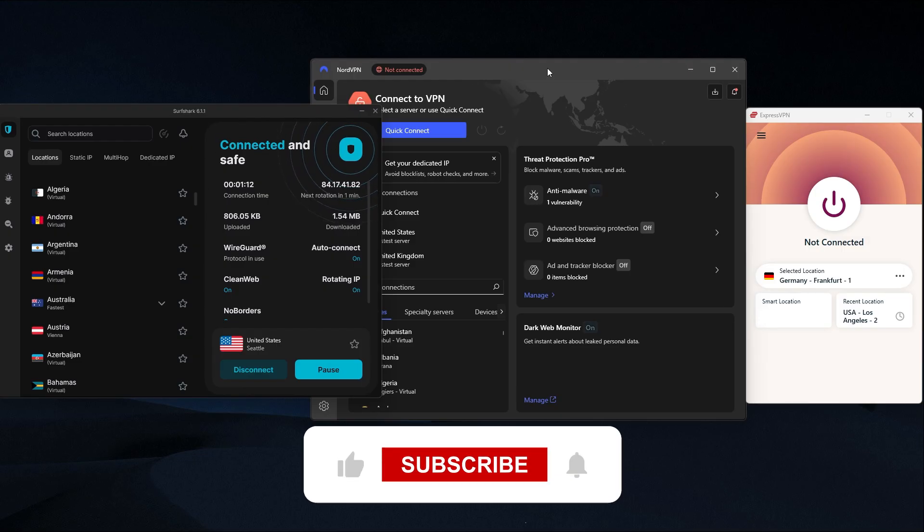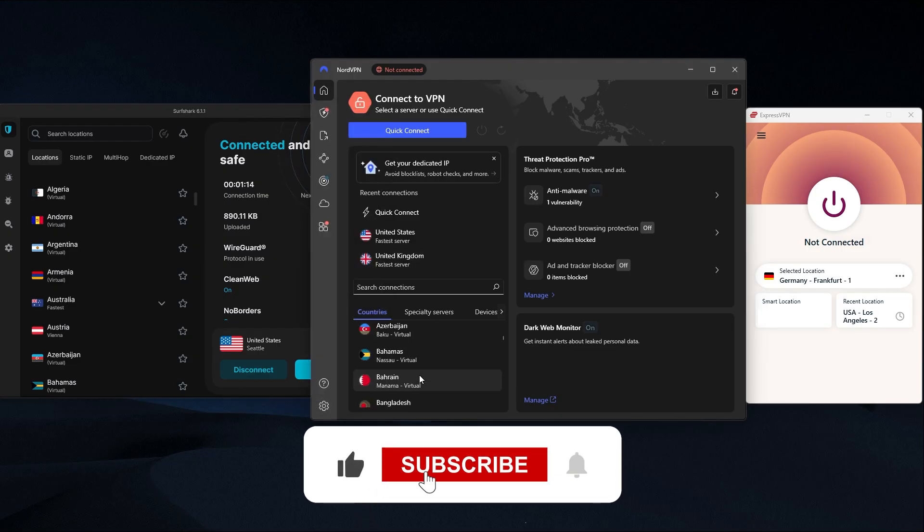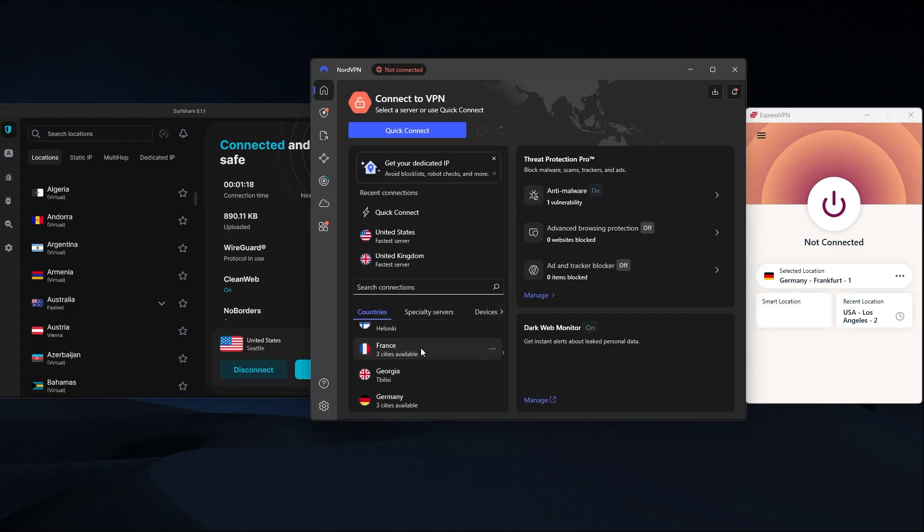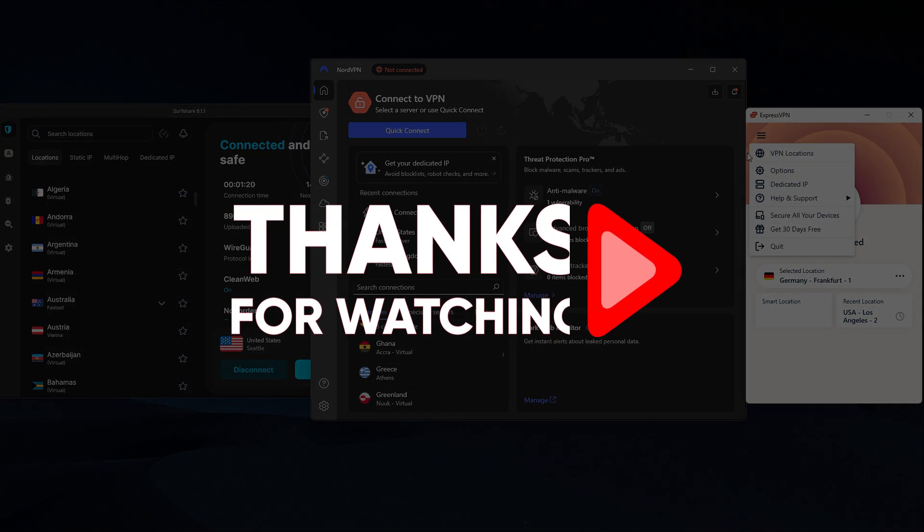Hopefully you found this video helpful. If you did, feel free to leave a thumbs up — I always appreciate that. If you have any questions, drop those in the comments below and I'll do my best to get back to you. Thanks so much for watching, and I'll see you in the next one.